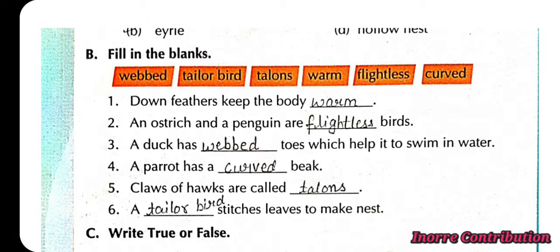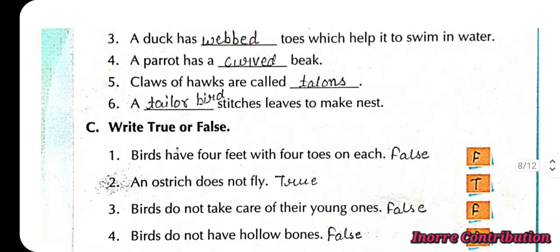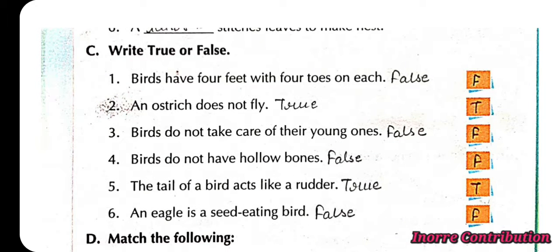Fifth, claws of hawks are called talons. Sixth, a tailor bird stitches leaves to make its nest. True or false — first, birds have four feet with four toes on each: False.